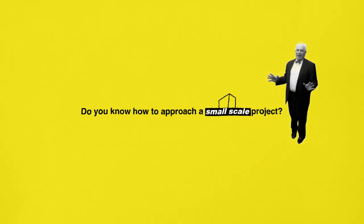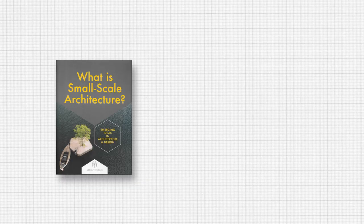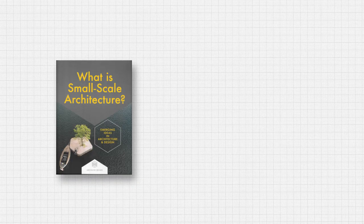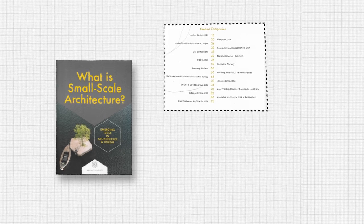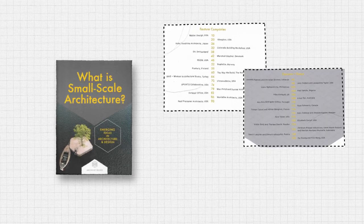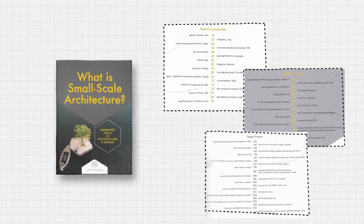To be honest, this isn't exactly my forte as a designer, but I am sure that this book will give me an idea of how to approach it better. This book, released last year, is divided in three parts: first, feature company interviews; second, opinions and essays; and third, design projects.